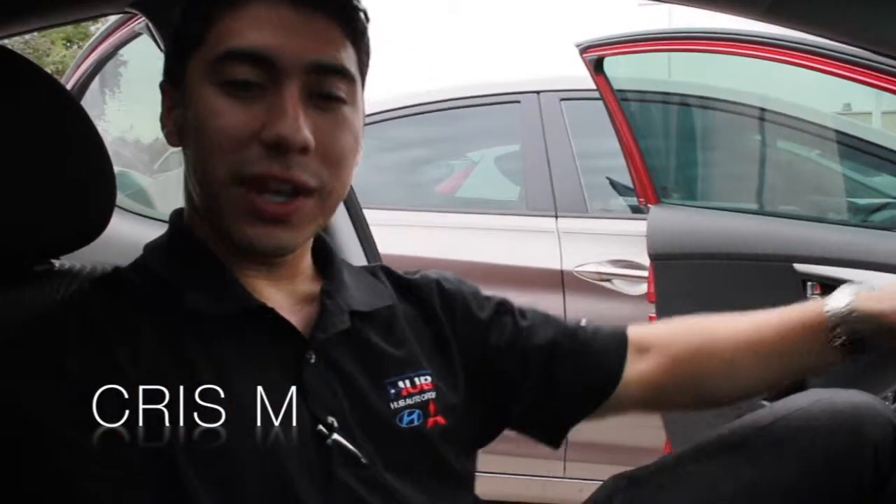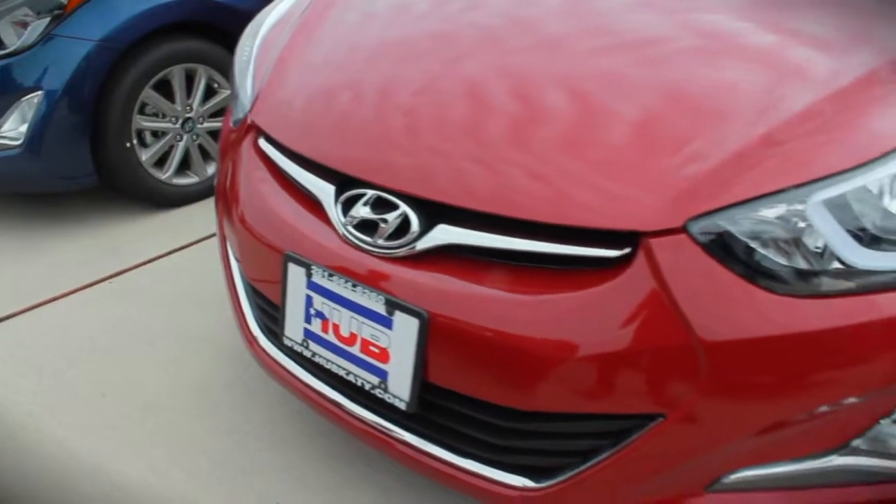How's it going guys? This is Chris McGraw from Hub Honda West. It's another beautiful day and today I want to show you about the Hub Value package 2016 Hyundai Elantra.